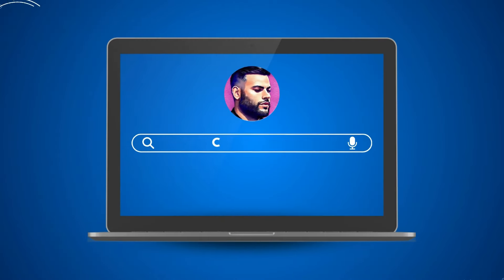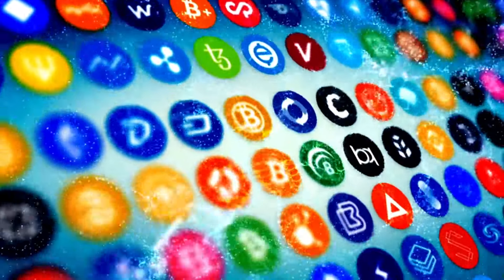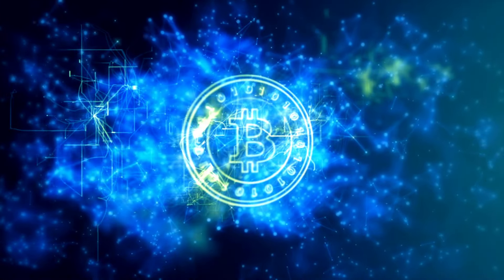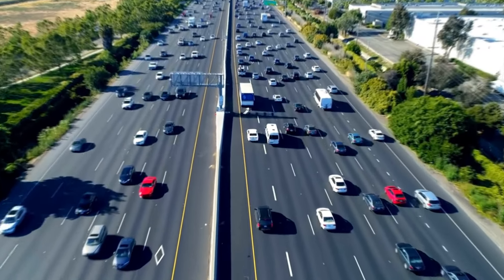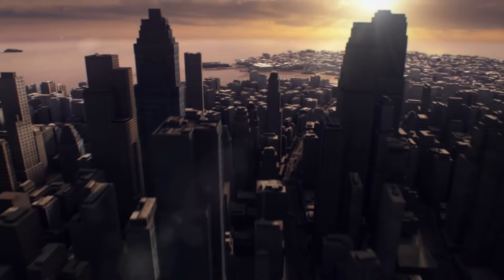Now, what exactly are these Bitcoin Runes? In a nutshell, they are a new way to create special tokens on top of the Bitcoin network. Imagine Bitcoin as a giant highway for digital money — these tokens are like smaller cars that can travel on top of the highway, carrying all sorts of interesting things.